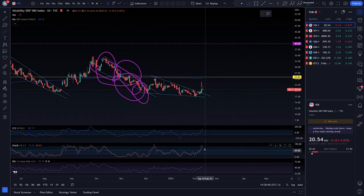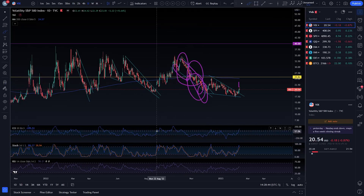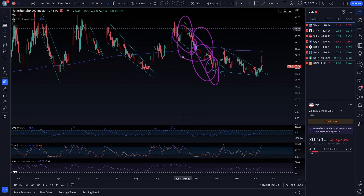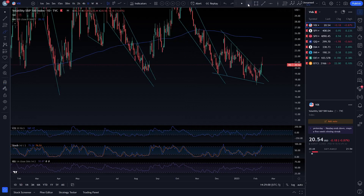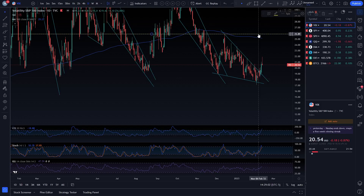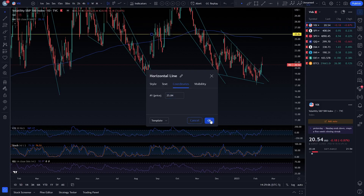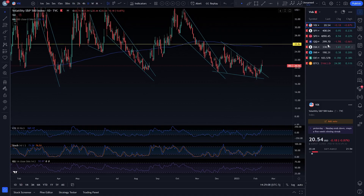You do have your stochastic crossing down from overbought territory and your CCI is way up in the sky. I think you're probably going to stay up in overbought territory on your CCI during this whole rip, but you're probably going to teeter-totter — zigzags. Things don't go straight up or straight down. I'm not expecting this to go straight up.